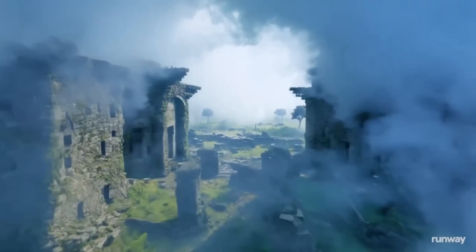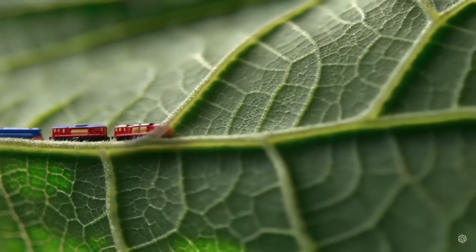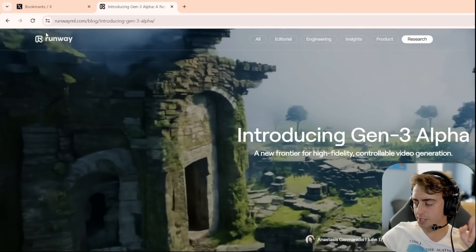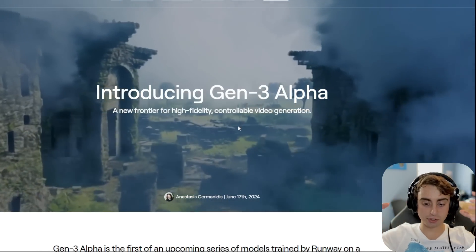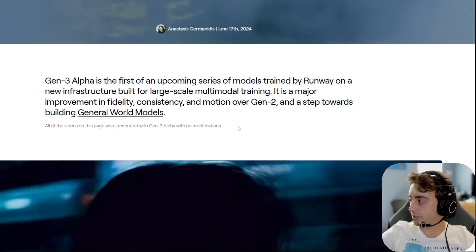Just yesterday we saw what is perhaps the largest competition to OpenAI's incredible Sora video generator model yet. This is Gen 3, produced by RunwayML. RunwayML is special in the AI video space because they were the first ones to make the actual first commercial video generation model. And now they have Gen 3 Alpha, the third iteration.